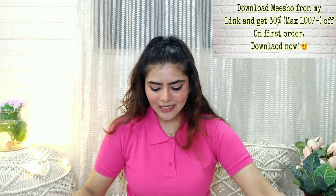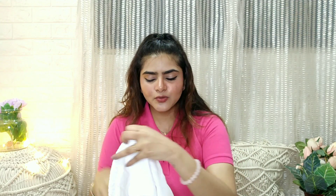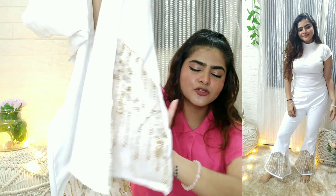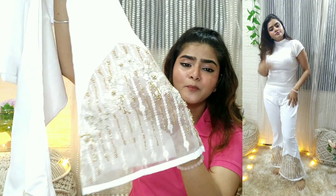First, I bought Palazzo pants. It looked very good and seemed expensive but it is actually not expensive. This is a white pair of pants — you will get three colors: white, navy blue, and black. I bought white for maximum versatility. The material is polyester type, a very different material. If you can see here, it has a very beautiful design with embellishments on the net — it looks very rich.